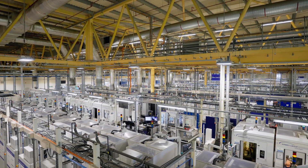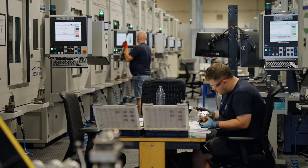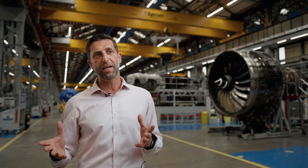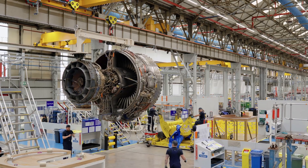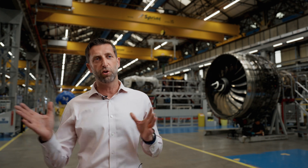Rolls-Royce has invested heavily in developing the modification that we're going to put into the Trent 1000, but we've also invested hugely in MRO capacity. Here in Derby is just one of a number of sites that are either new or expanded as part of our MRO capacity growth all across the globe — from Asia to Europe to the Americas — and there is more coming.